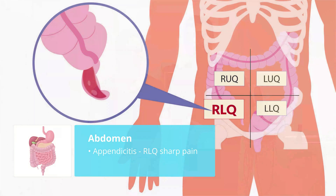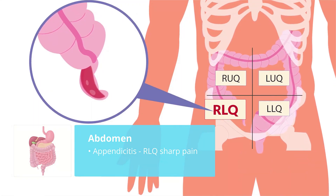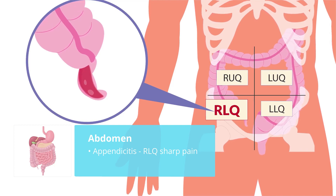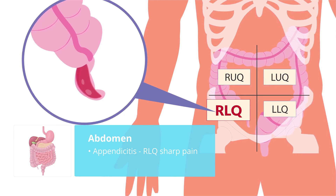The second biggest thing is the right lower quadrant — appendicitis. So if the patient has a really sharp pain in the right lower quadrant with rebound tenderness, then that is typical of appendicitis.